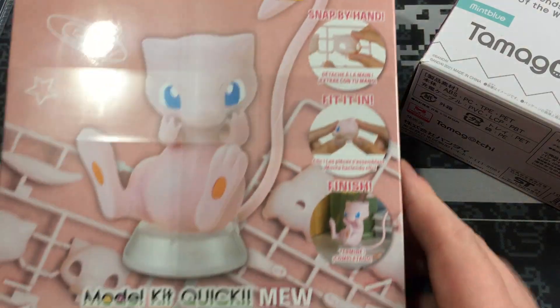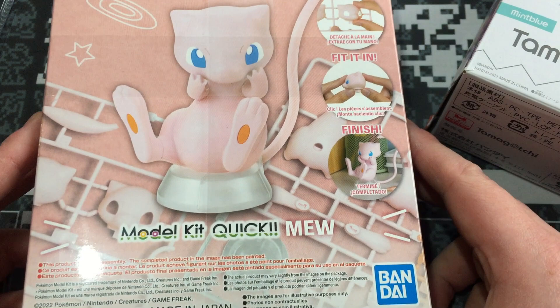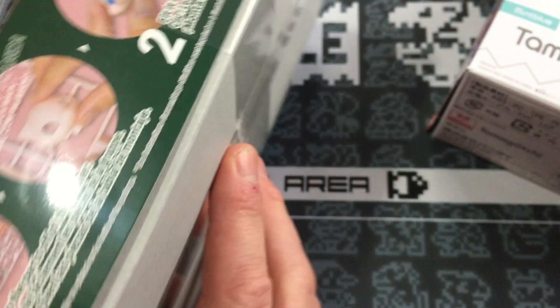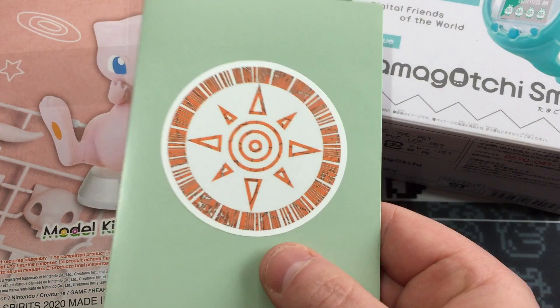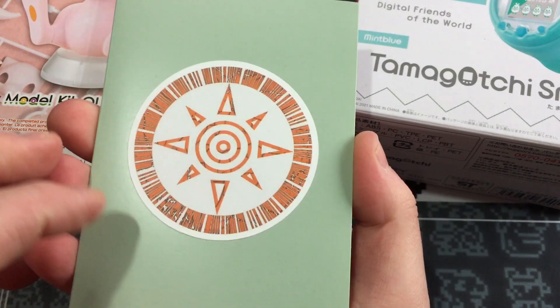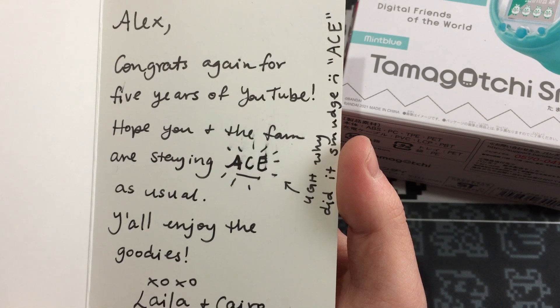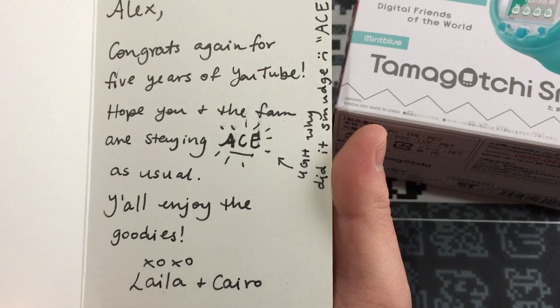She also included this beautiful Mew model kit. This is going to go on display in our living room — we've got loads of cool Pokémon and other geeky nerdy stuff on display, so I'm going to get this cute little bad boy made up and get him on display in the house. Freaking awesome. And she included a card because Lila's the best. It has the crest of courage on it and says: Alex, congrats again for five years of YouTube. Hope you and the fam are staying ace as usual. Y'all enjoy the goodies. Love, Lila and Cairo. Thank you so much, Lila.